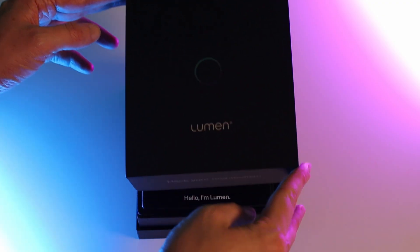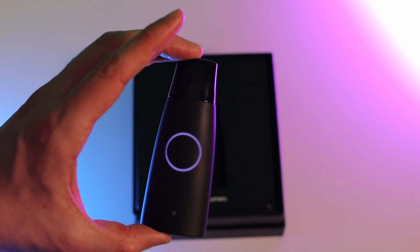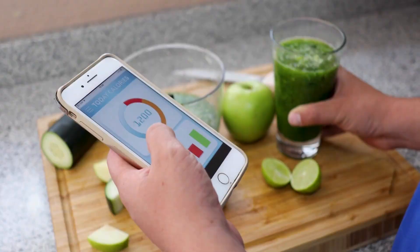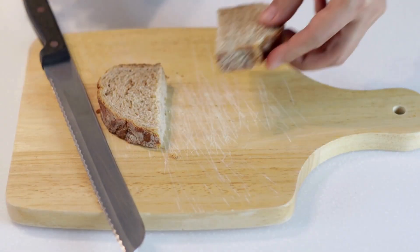Can Lumen really hack your metabolism to help your body burn fat while you sleep? I decided to put it to the test. But there was a catch, because while I always want to get healthier, one thing I am not willing to do is count calories or track carbs and macros.